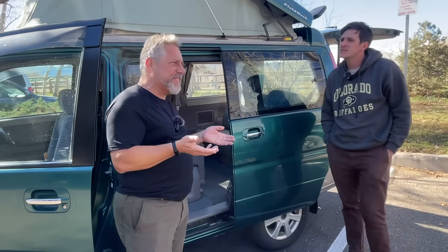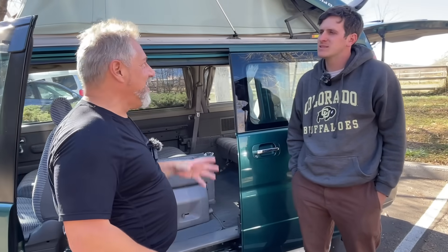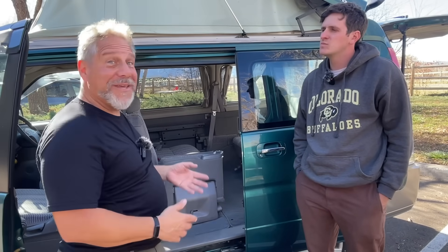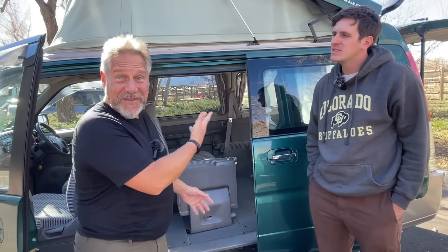I'm on the Facebook group — I think it's the Stepwagon North America group — and there's tons of Canadians on there selling parts. But you don't really need to worry about that, because almost every part for this car you can get from a CRV of the same vintage.